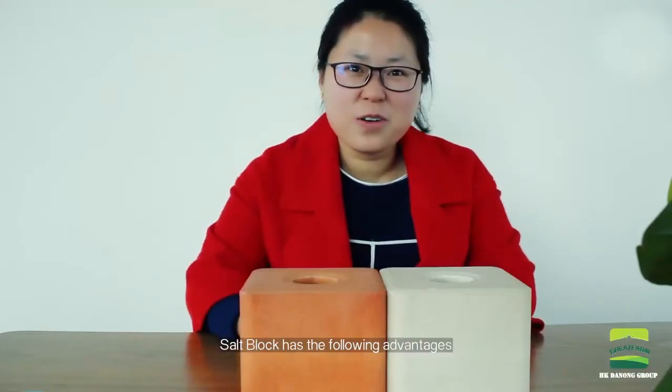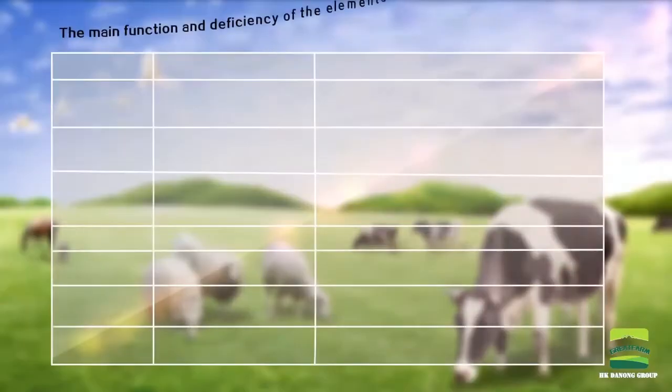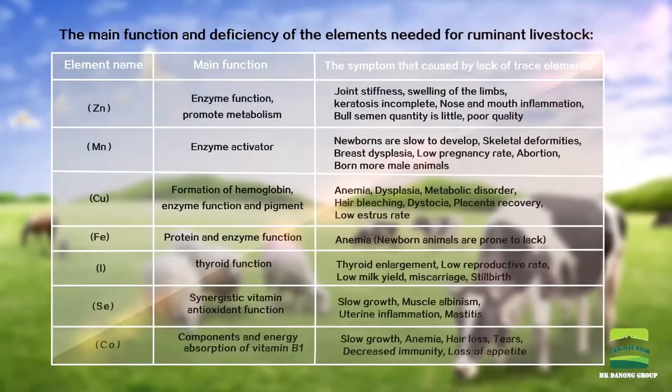SiltBlock has the following advantages. It can ensure that the contents of vitamins and trace elements in animals are kept at a normal level.